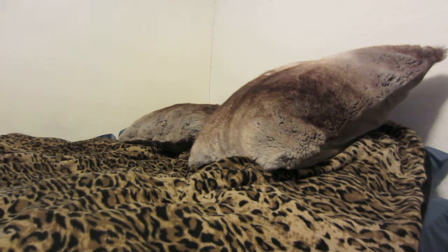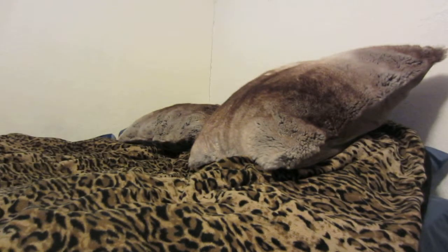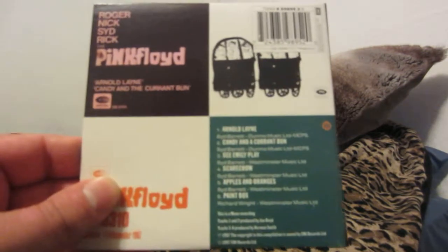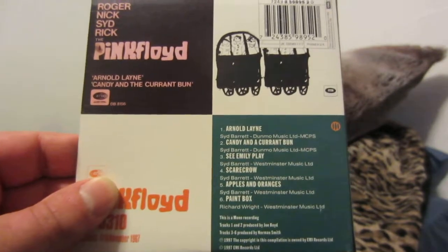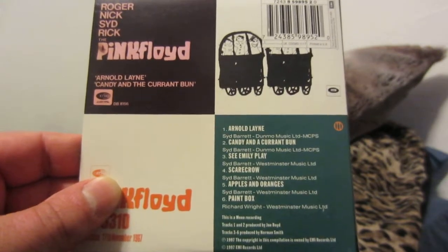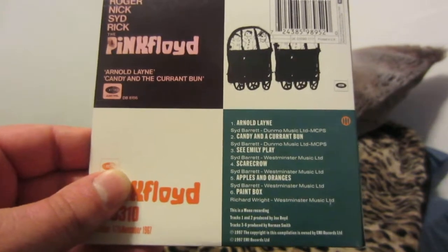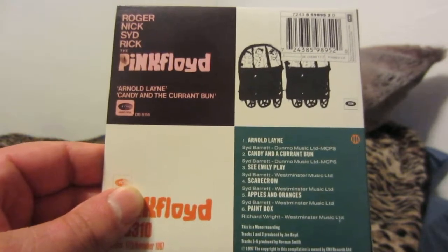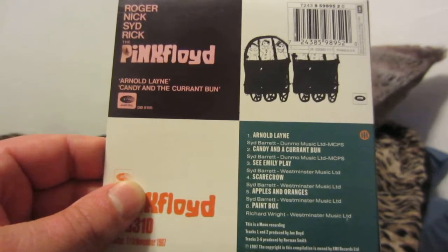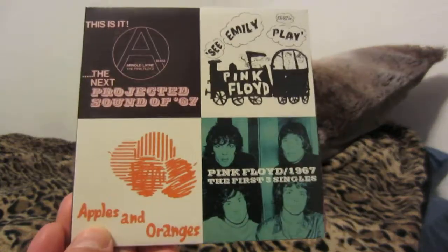Here are the first four Pink Floyd singles — these are all songs from 1967 that did not end up on the original release of 'Piper at the Gates of Dawn.' Some of these songs were recorded during those sessions or right before. You have 'Arnold Lane' — this is a 1997 release — 'Candy and a Currant Bun,' 'See Emily Play,' 'Scarecrow,' 'Apples and Oranges,' and 'Paint Box.' Tracks one and two are produced by Joe Boyd, tracks three and six produced by Norman Smith.